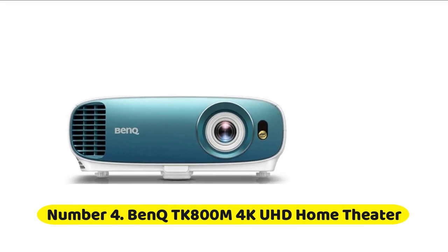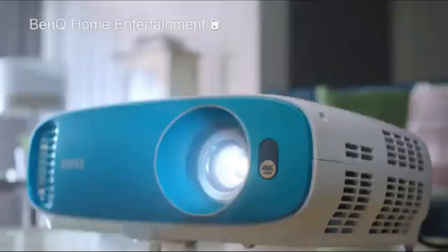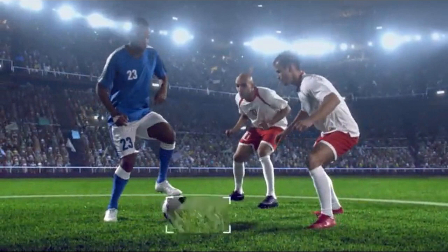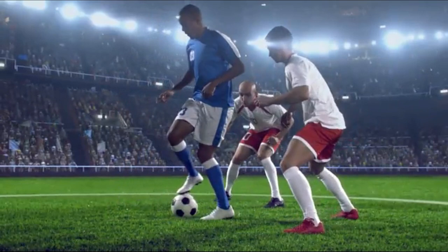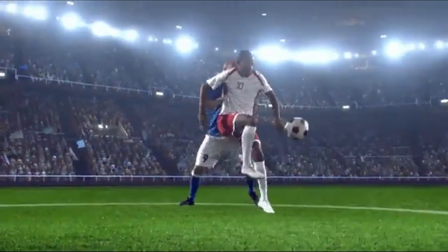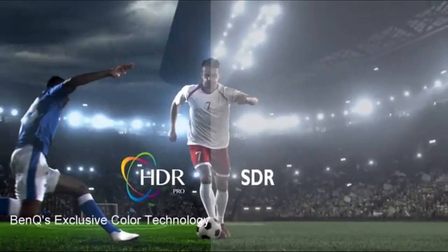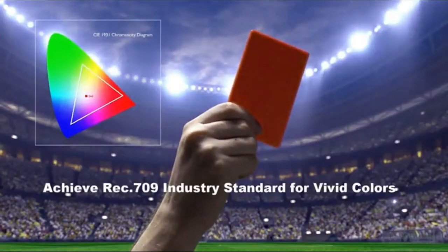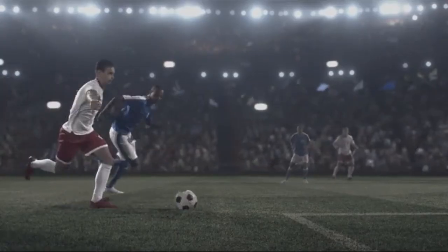Number four: BenQ TK800M 4K UHD Home Theater. The TK800M is marketed as a sports projector, sacrificing color accuracy for better brightness, but this doesn't mean it cannot be used in a home theater or home cinema room. BenQ took everything that was good with the old TK800 model and improved upon it, with the end product being more than impressive. The new TK800M can produce amazing 4K images, the result of a new lens as well as the new DLP chip from Texas Instruments.